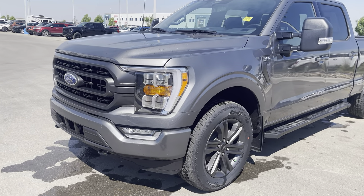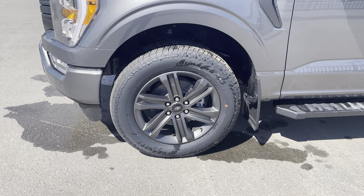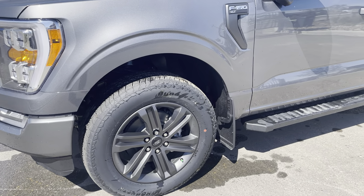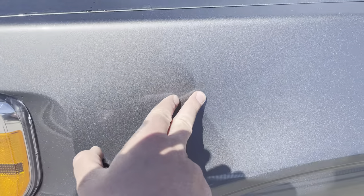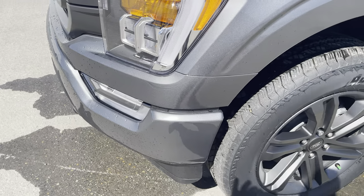This has upgraded 20-inch aluminum alloy sport wheels wrapped in Dynapro AT2 tires, along with upgraded mud flaps. There is also 3M paint protection all over the front of the vehicle — on the hood, the fenders, and the front bumper.